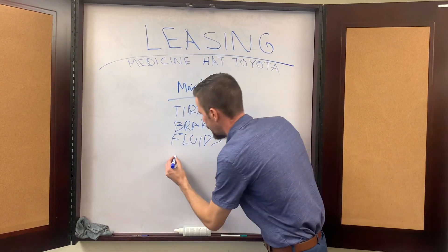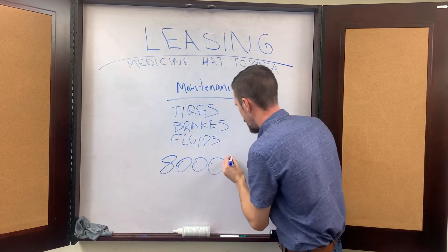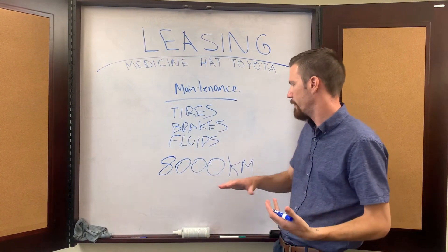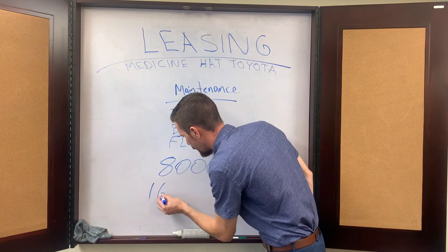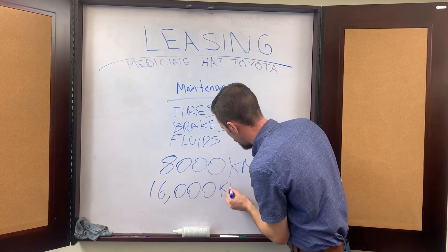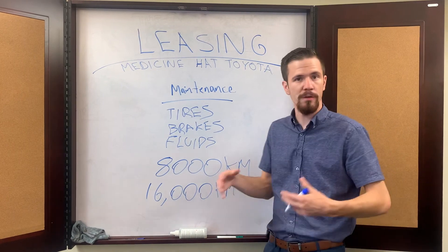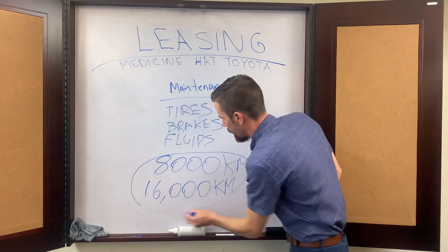Another big piece I like to talk about is our servicing. Every 8,000 kilometres is how often we need to see it, versus some of our competitors that might have 5,000 kilometre oil changes. Our servicing is every 8,000 kilometres, and believe it or not, on our new vehicles, our oil changes are now every 16,000 kilometres. Toyota has done extensive testing and research and development to make sure that our vehicles do that. As long as you follow that schedule, you're going to be under warranty.